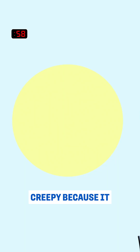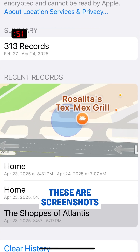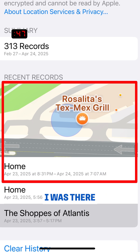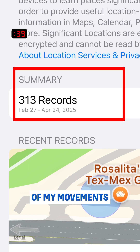This one is creepy because it knows exactly where you've been, even the exact times you were there. It's called Significant Locations on the iPhone. These are screenshots of my personal phone. It shows me at that Mexican restaurant — I was there — date and exact times. That's where I live, that's my house. It knows the exact times when I was home and even has 313 other records of my movements.